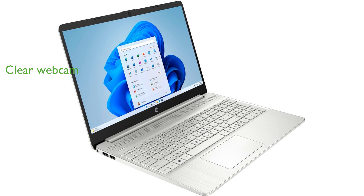The HP TrueVision 720p HD camera with integrated dual-array digital microphones delivers clear video and audio for video calls and online meetings.